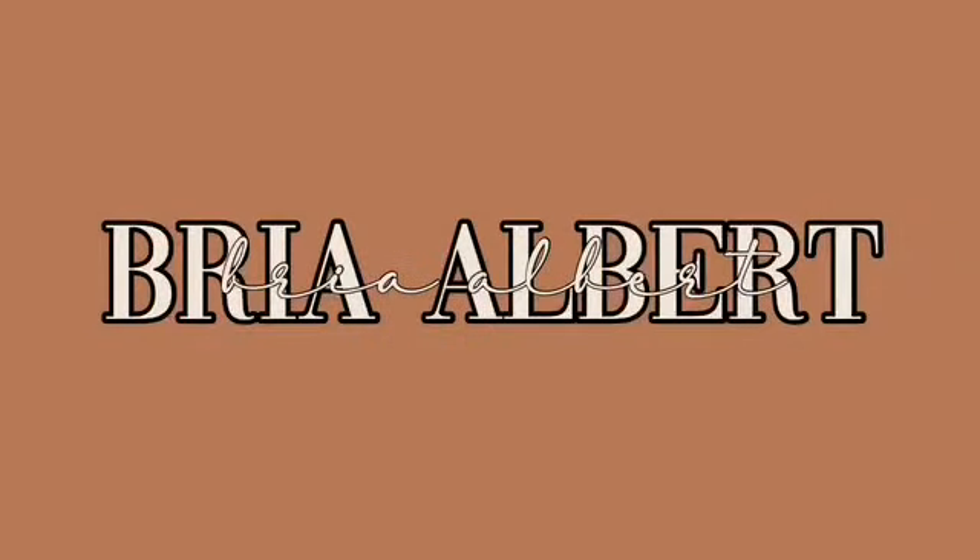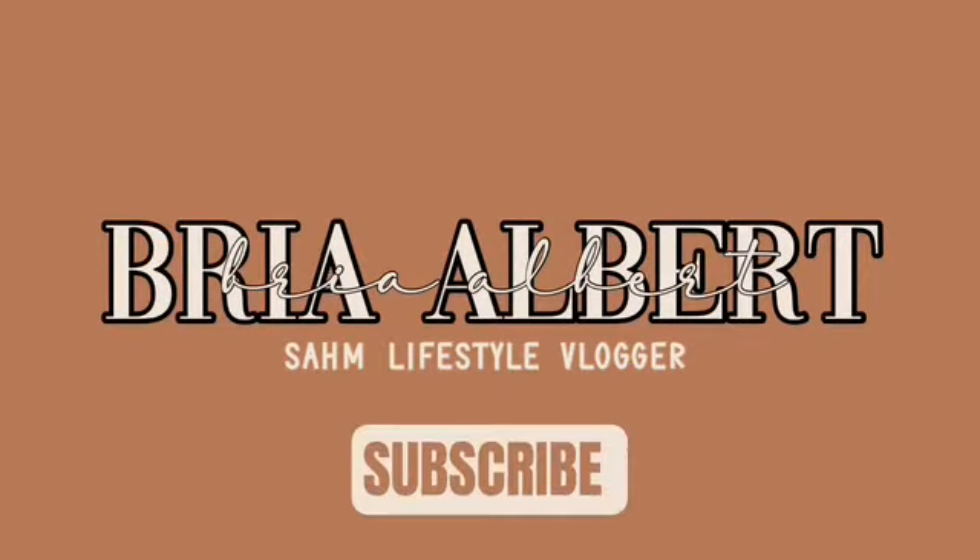What's up guys, welcome back for another video. As you can tell by the title, I'm going to be sharing a smell-good and affordable feminine hygiene haul. Some of the products I'm going to be sharing are new and I haven't tried them out, but I will be testing them in my upcoming self-care routine video, so definitely stay tuned for that. Let's go ahead and get started with the first product.